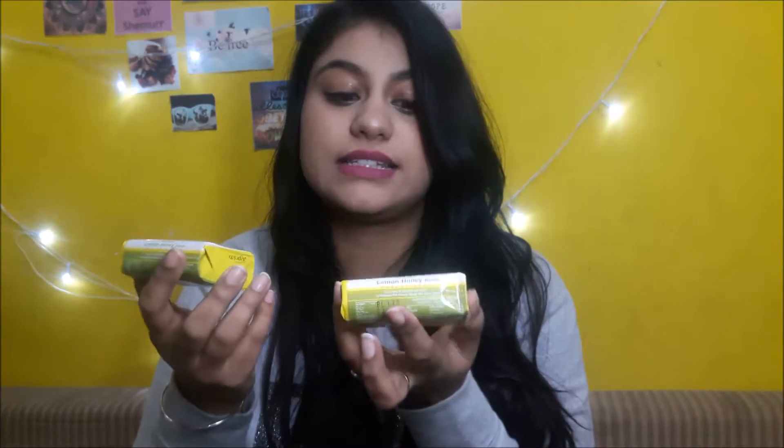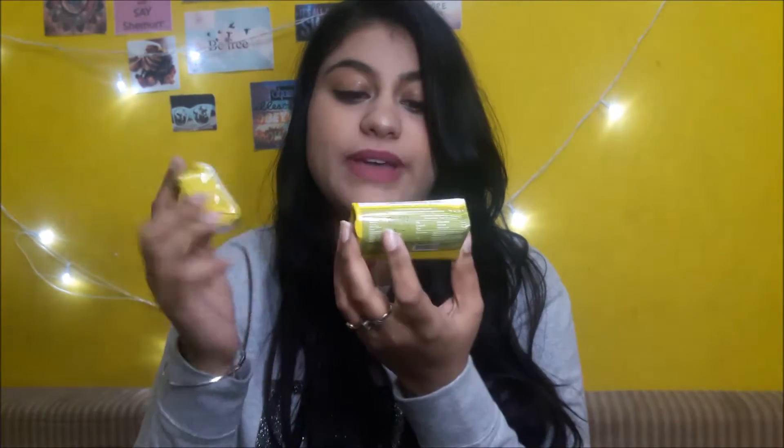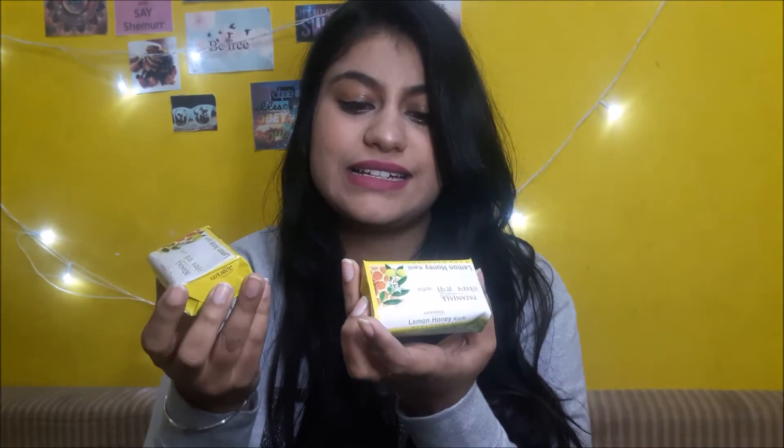The next thing I got is this lemon honey Kanthi soap — a basic soap you can use for bathing. Each bar costs 19 rupees, so two of them together come to 38 rupees.